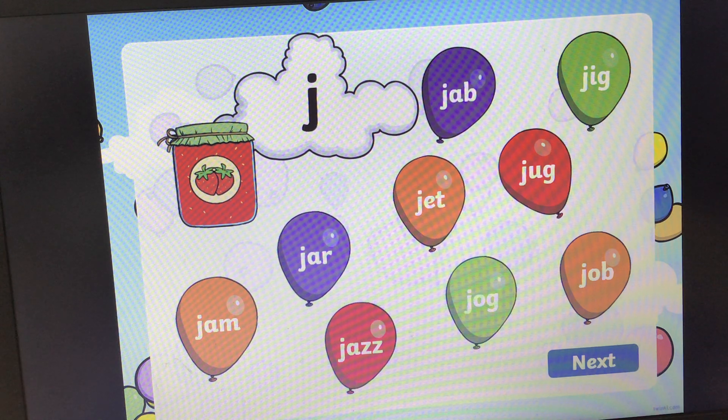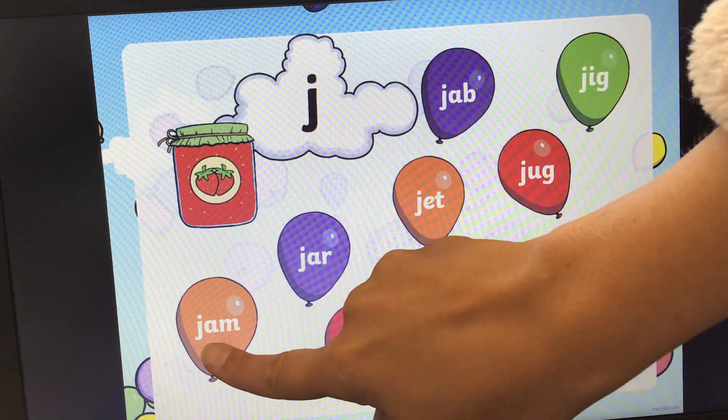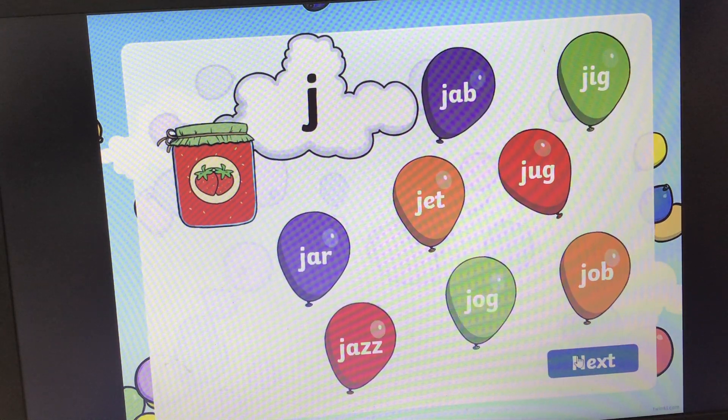And the right word was jam. Let's see if we can pop that balloon if we're right. Fantastic. Next one.